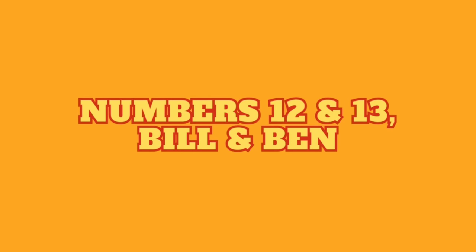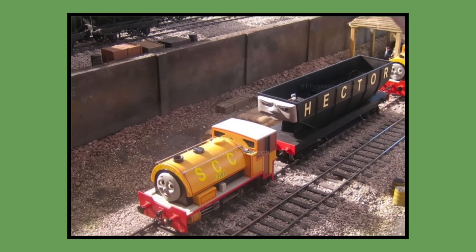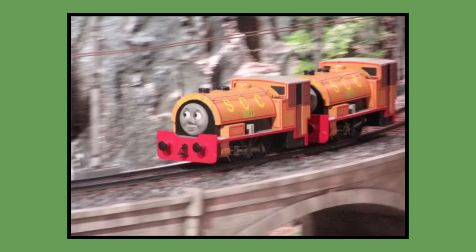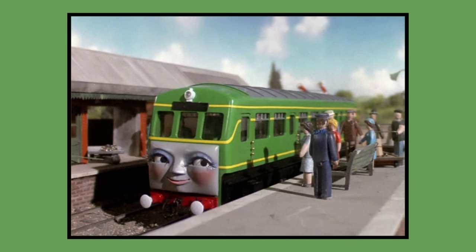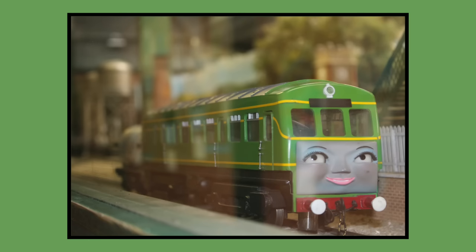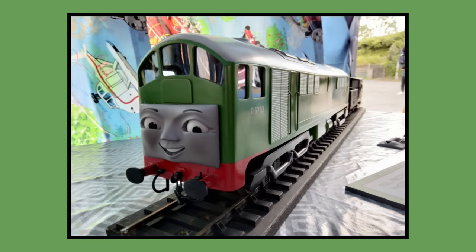Numbers 12 and 13: Bill and Ben. Bill and Ben's models were built for 1986 season 2. Bill's model would last be seen in season 11's episode Hector the Horrid in 2007, while Ben's model would last be seen in season 12's episode Gordon Takes a Shortcut in 2008. As of 2023, Bill and Ben's models are owned by Mattel. Number 14: Daisy. Daisy's model was built on the same chassis and was previously on display at Drayton Manor theme park until 2022, when it was placed into storage as her chassis was taken off and placed onto Boko's model for the Clearwater event.